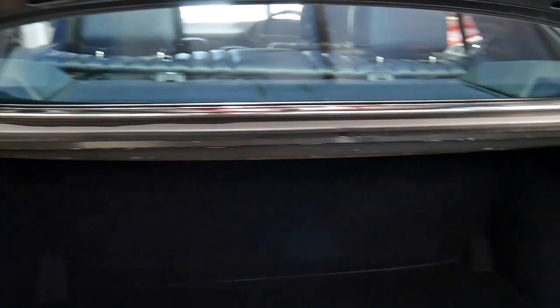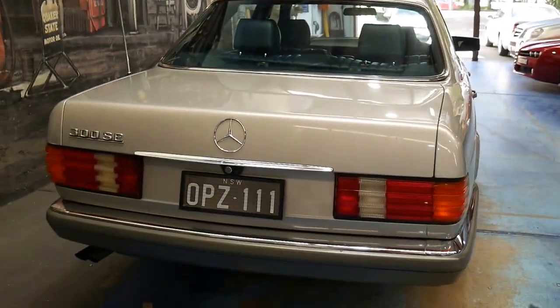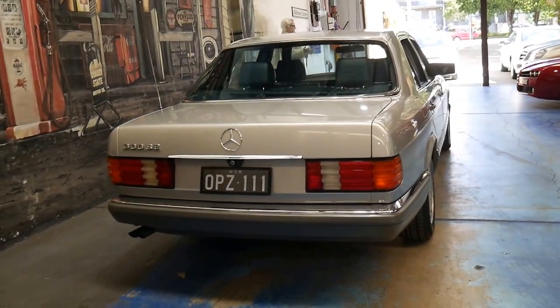It's got a number of receipts and it's got the original logbook. In the past year it's had about $4,400 spent on a number of items.